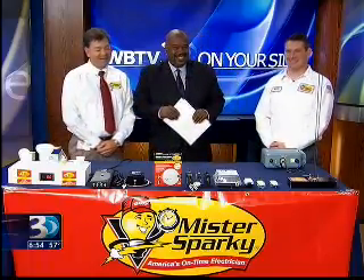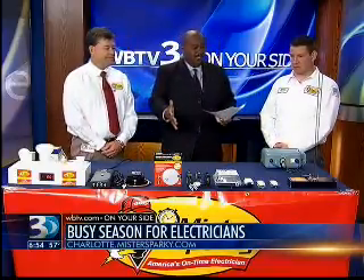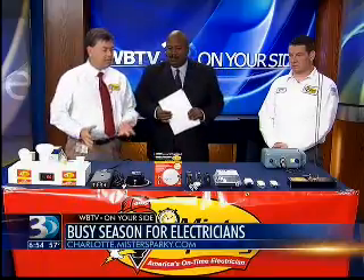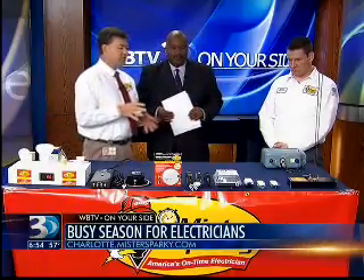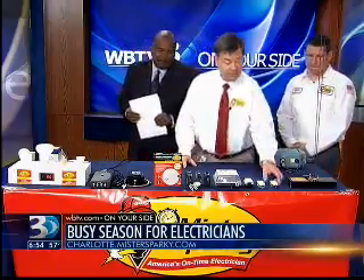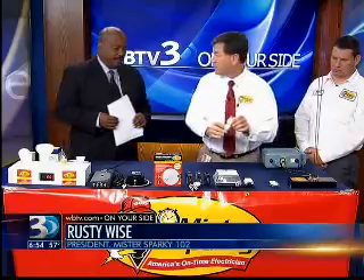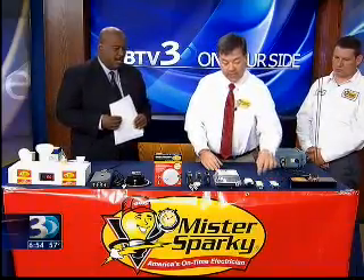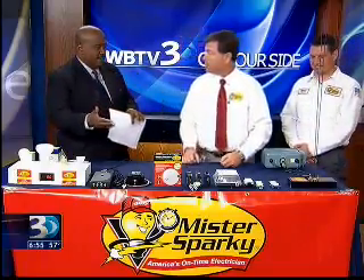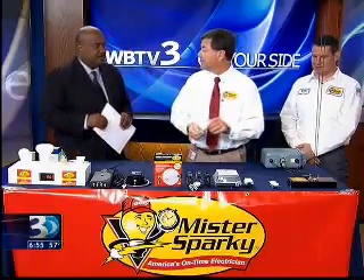So you brought some things along — what do we need to be aware of as it relates to the changing of the seasons? Because a lot of times folks will look at their heating units but also electrical things around the house. Well, we have thousands of customers in the Charlotte market and we're in thousands of homes every year. A few items everyone should know about are receptacles. This is a standard receptacle, and this is a receptacle that is tamper-proof. These new receptacles have plastic shutters that prevent a kid from sticking anything in there.